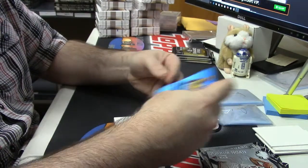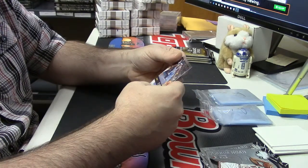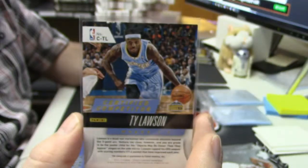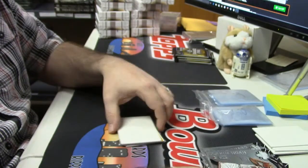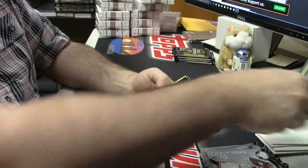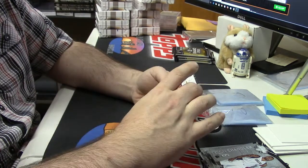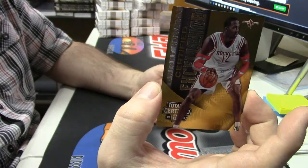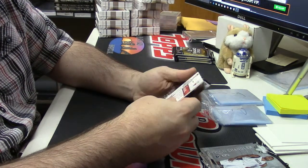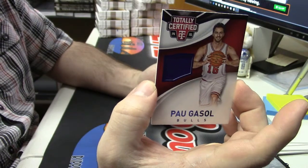Ty Lawson variation auto to 25 — nice card. Got some more inserts: 240 out of 299 gold Dwight Howard. 83 out of 199 Marc Gasol patch.